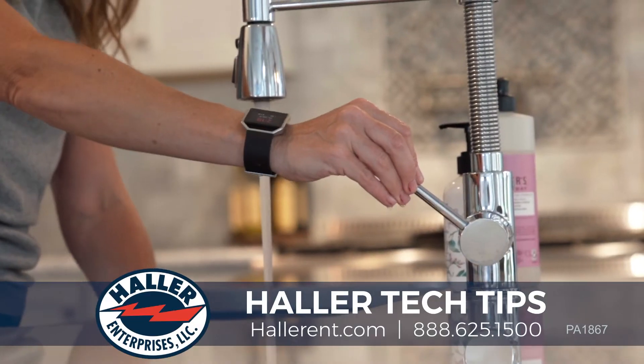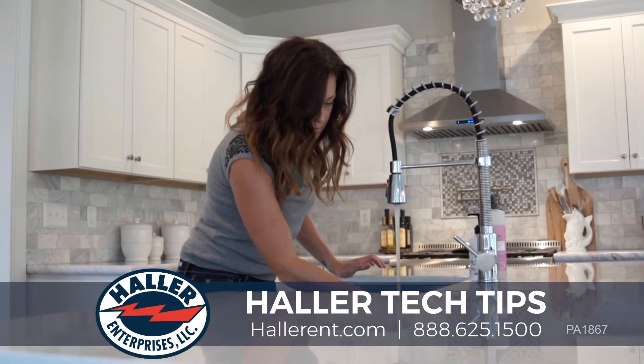Our gas Powervent water heaters have the fastest recovery rates, and our tankless water heaters can offer your house endless hot water.